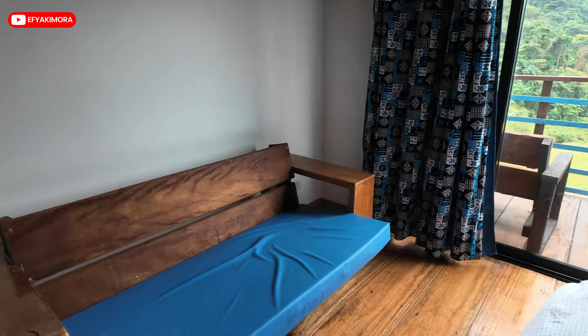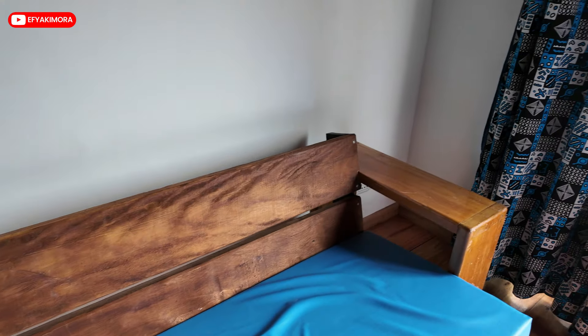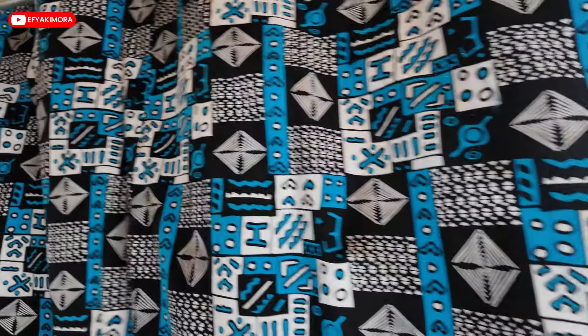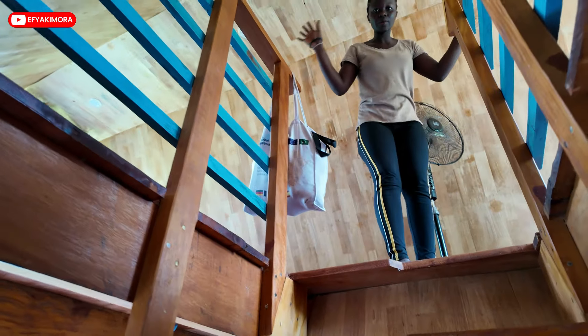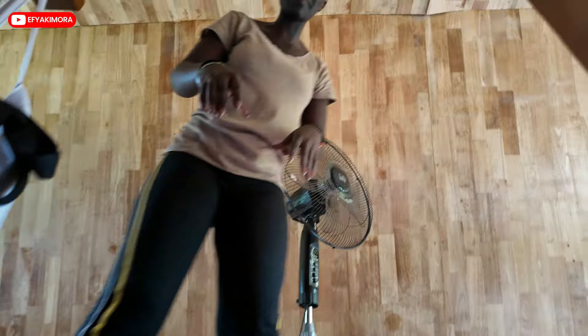So now we are done exploring the ground floor. As I showed you, it's upstairs. We'll come back to the balcony. This is the stairs. So we are here at the top. My camera woman is coming, so let me take it over and we continue.